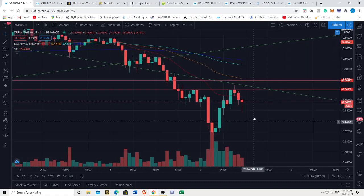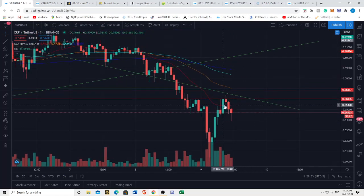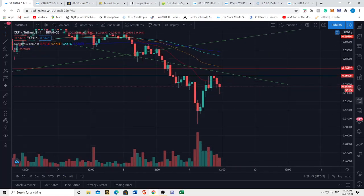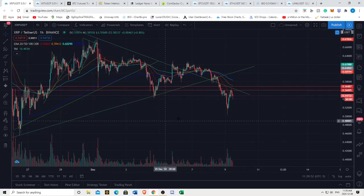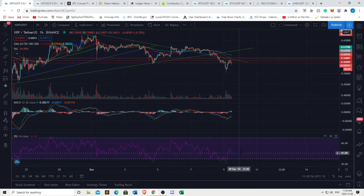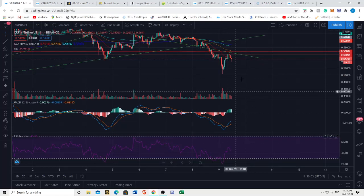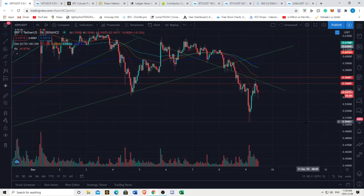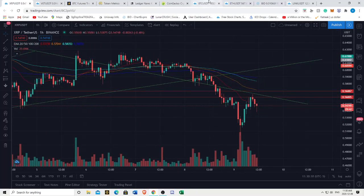On the hourly we're getting rejected off the 20 EMA. For us to see a bullish reversal, we want to hold the 20 EMA as support on the hourly. Once we can start to flip some of our EMAs as support on these smaller time frames, that's when we could start thinking about a potential bullish reversal. But for the moment, price action still looks bearish and we could definitely see continuation of a bearish trend. Although on the hourly, the MACD and RSI are telling me we have room to go up - we had a bullish crossover and RSI making higher highs - but we're getting increasing volume and being rejected off our EMAs.